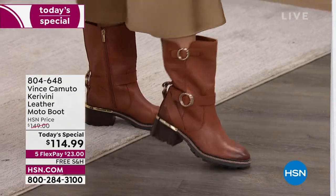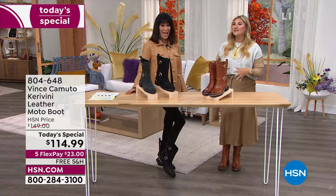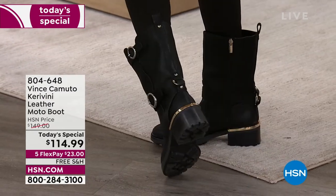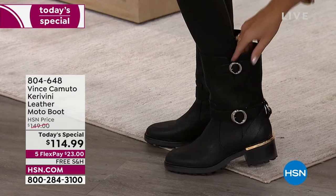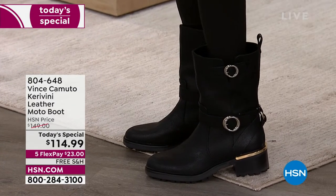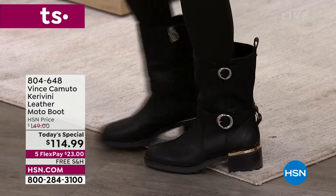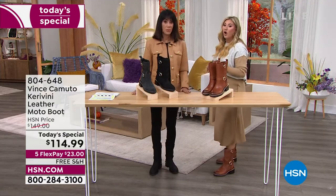Vince Camuto was known for style, quality, and innovation — a footwear innovator, design pioneer, and visionary. He loved the three-quarter shaft. Looking at the boot on the leg, you have a great amount of space to tuck in joggers, skinnies, or denim. It hits at the narrowest part of the ankle, giving your leg a beautiful shape.